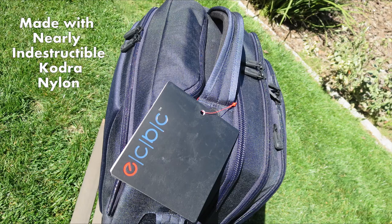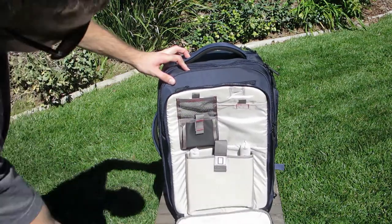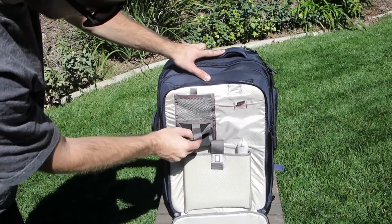The bag itself is constructed with a Kodra nylon material, which is an extremely durable, resilient material, which is great. It keeps it from getting real beat up, and the material is also water-resistant.